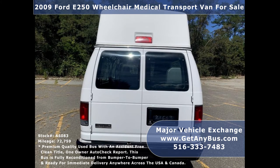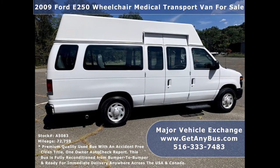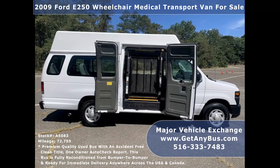This low mileage van is in excellent condition both inside and out. It's ready to hit the road, has been continuously maintained, and recently serviced and checked out. This well-appointed van shows only normal wear and tear.